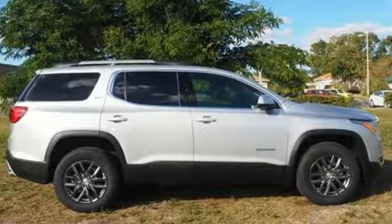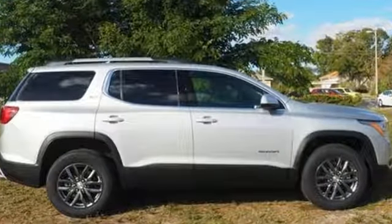GMC — professional grade vehicles suited to fit your needs. See it for yourself when you take it for a test drive.